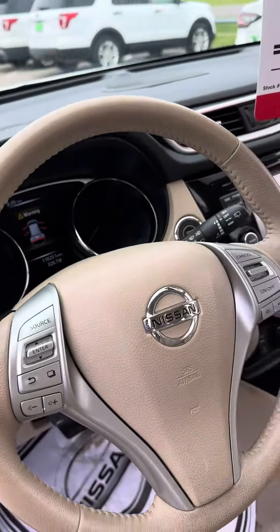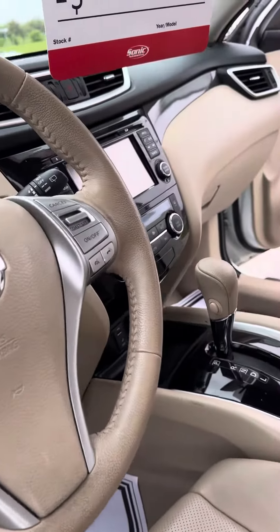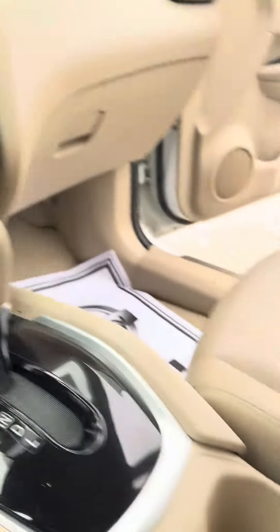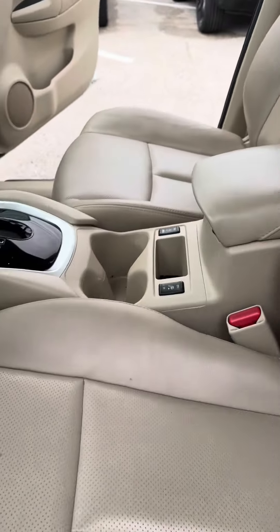It does have Bluetooth, cruise control, surround aerial view camera, backup camera, and heated seats for both the passenger and the driver.